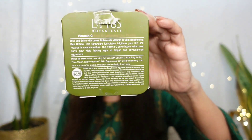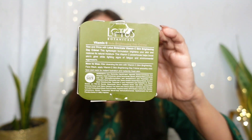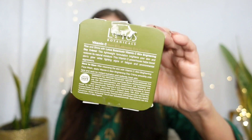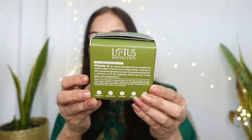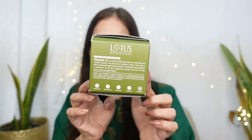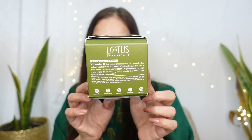I will start with the description of the product. So let's see what they claim: Let your skin reflect your beauty through the day. Lotus Botanicals Vitamin C Skin Brightening Day Cream is a fast absorbing lightweight gel cream formula with SPF 25 that instantly brightens and restores natural moisture to your skin. It helps lighten pigmentation marks and blemishes with regular use.